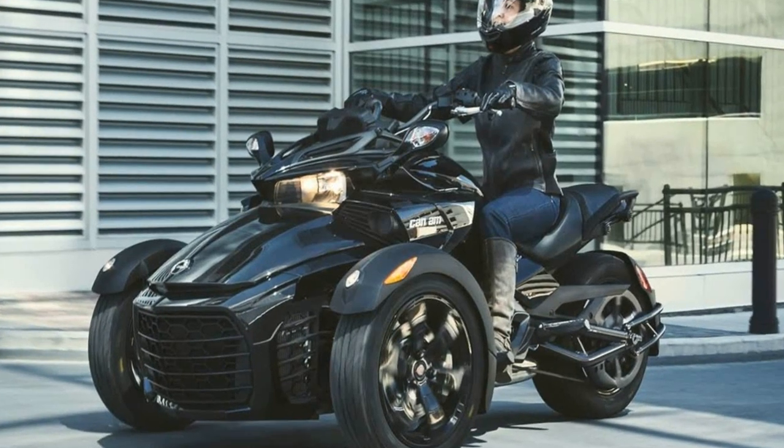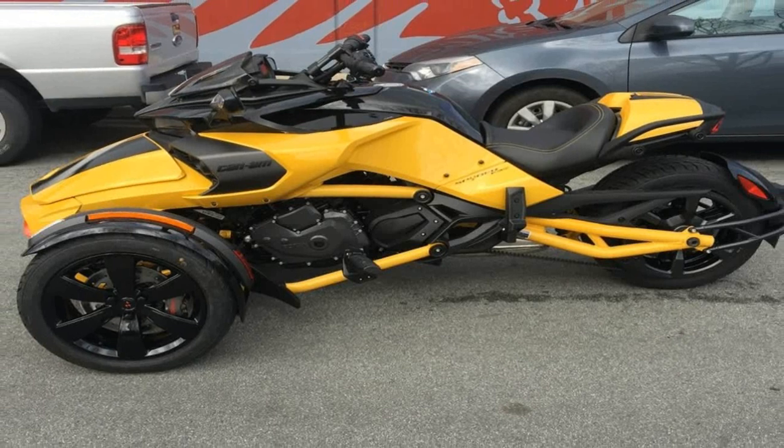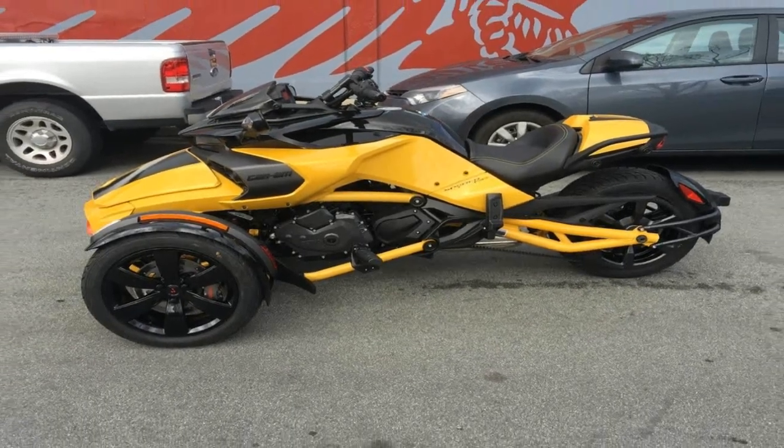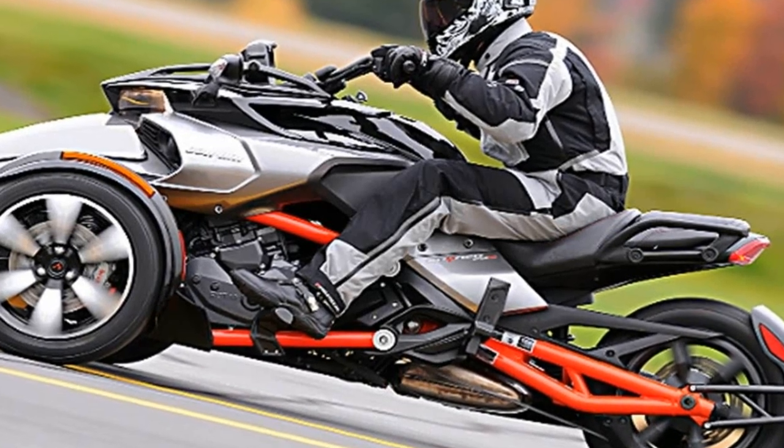The deep scoop saddle puts the rider in the machine more than on it, with a low 26.6-inch seat height, though that doesn't matter as much here as the width of the waist prevents easy ground access.